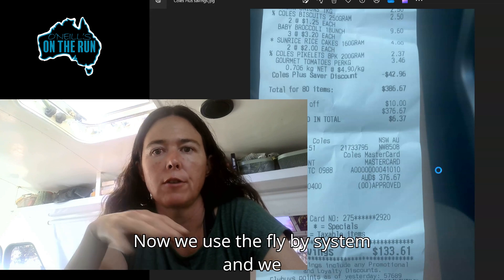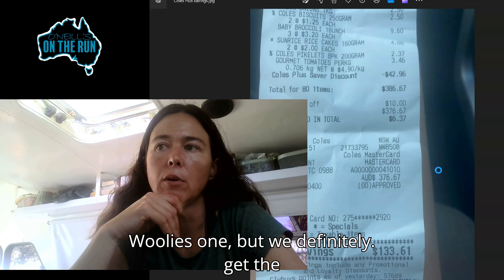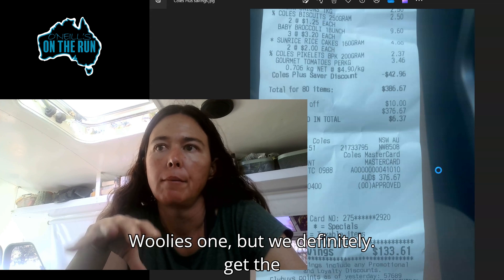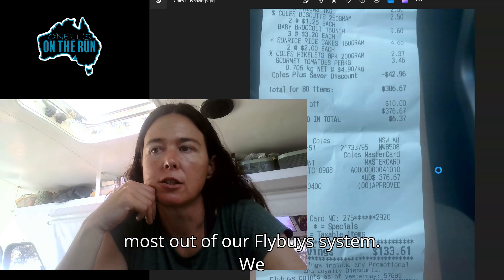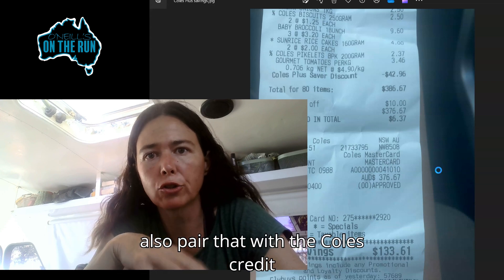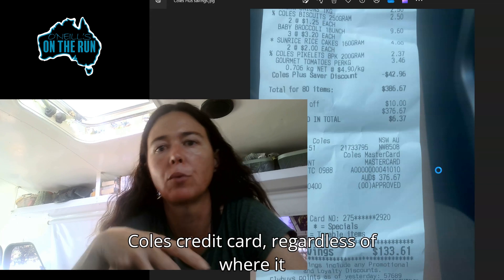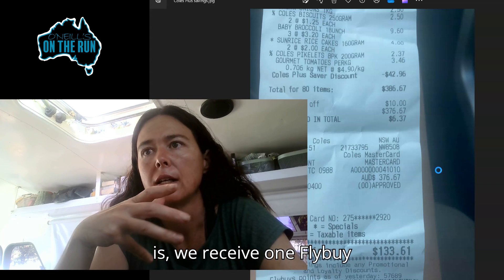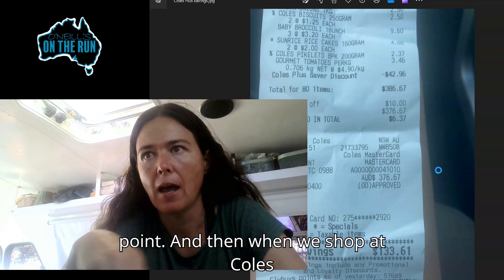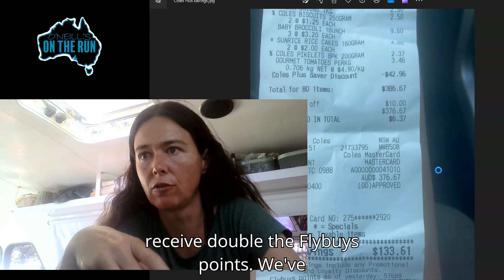We use the Flybuys system and we also use Everyday Rewards, which is the Woolies one, but we definitely get the most out of our Flybuys system. We also pair that with the Coles credit card. So every dollar we spend on the Coles credit card, regardless of where it is, we receive one Flybuys point. And then when we shop at Coles, Bunnings, or part of that group, we receive double the Flybuys points.